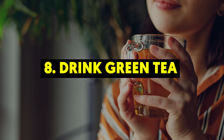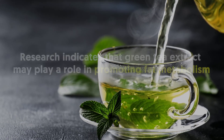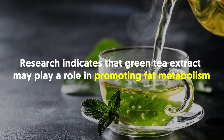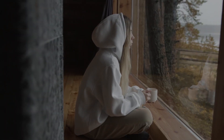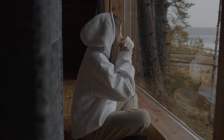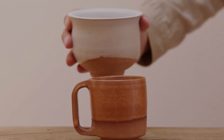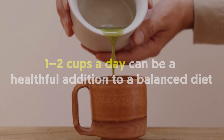8. Drink Green Tea. While studies have not conclusively proven it, some research indicates that green tea extract may play a role in promoting fat metabolism. Green tea can be a good alternative to sugary juices, and drinking it can help ensure that you are getting enough water during the day. While the metabolic benefits are not certain, one to two cups a day can be a healthful addition to a balanced diet.